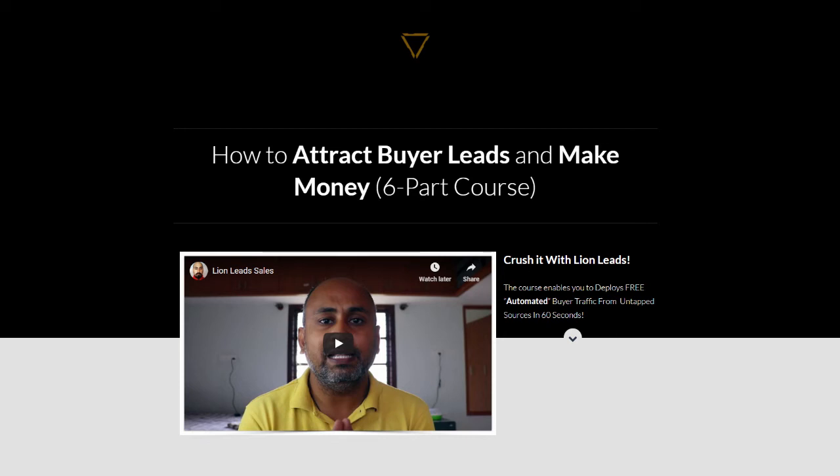Hi, this is George, and welcome to my review of Lion Leads, a new training course designed with newbies in mind, from Sid Red.